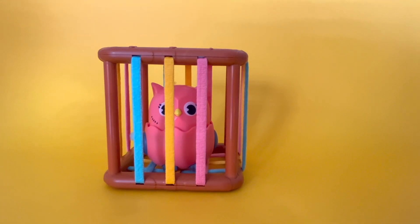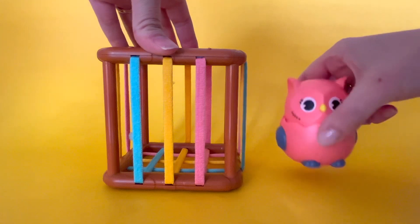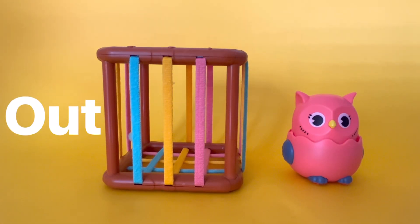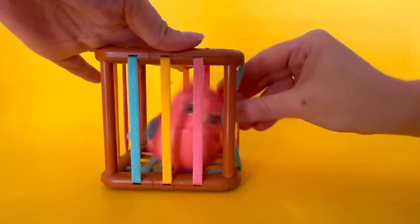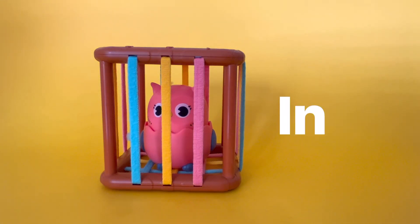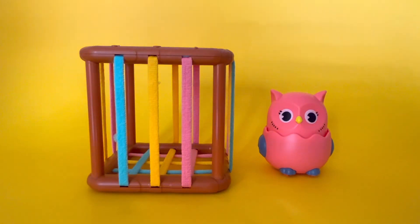Can you see the bird? The bird is in the birdcage. Let's take her out. Now, the bird is out of the birdcage. Let's put her back in. There she goes. The bird is back in the birdcage. Let's take her out one more time. The bird is out of the birdcage. In and out are opposites because they're different.